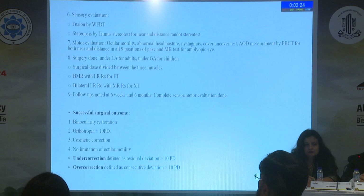We defined successful surgical outcome as binocularity restoration, orthotropia or deviation within 10 prism diopters, no limitation of ocular motility, and cosmetic correction. Under-correction was defined as residual deviation more than 10 prism diopters, and over-correction as consecutive deviation more than 10 prism diopters.